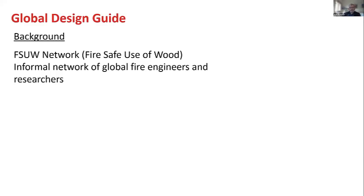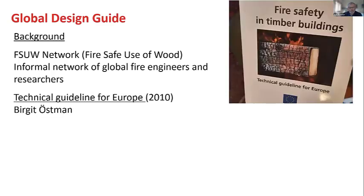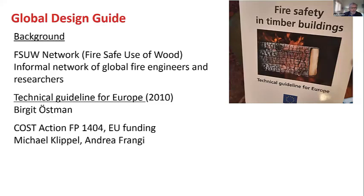There's a network called the FSU Network — Fire Safe Use of Wood — an informal network of global fire engineers and researchers that has been in existence for 10 or 15 years, largely managed by Birgit Ostman, who was the editor of a technical guideline for Europe 12 years ago in 2010. This informal network is something that Andrew Dunn, Colleen, and I and about 15 or 20 others were engaged in, with telephone conferences and email exchanges, trying to come up with an international consensus as to what to do in timber buildings.